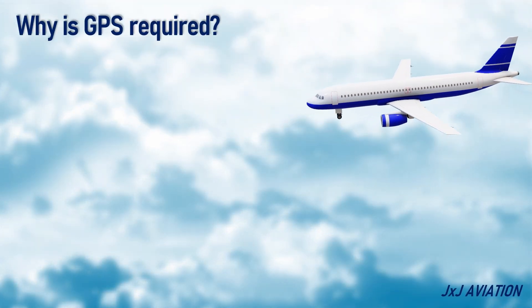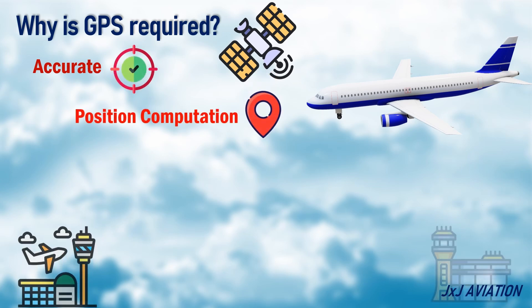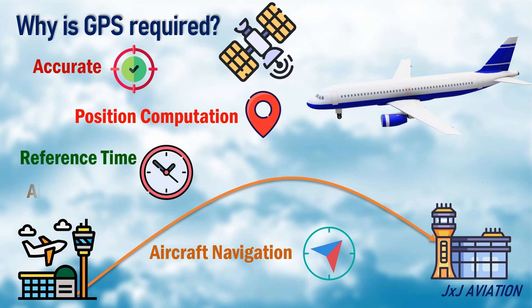First, let's see why GPS is required in an aircraft. An aircraft uses GPS information for accurate and continuous position computation during all phases of flight. This position computation is used for aircraft navigation. GPS also provides reference time information for the aircraft's clocks.